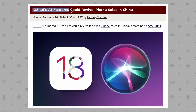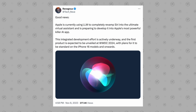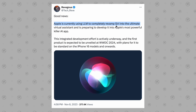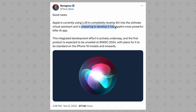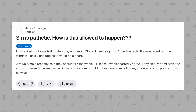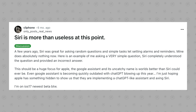The first major AI feature has to do with Siri. According to leaker TechReeve on Twitter, Apple is currently using LLMs — large language models — to completely revamp Siri into the ultimate virtual assistant, and is preparing to develop it into Apple's most powerful AI app.